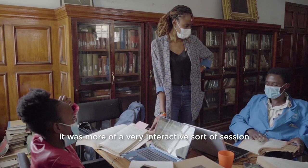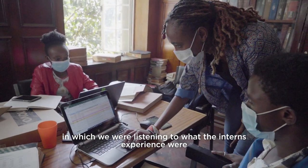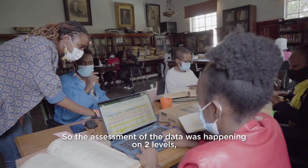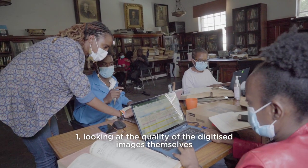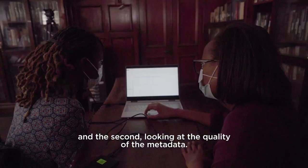It was a very interactive sort of session in which we were listening to the interns' experiences, but also assessing the quality of the data they produced. The assessment of the data is happening on two levels: one, looking at the quality of the digitised images themselves, and the second, looking at the quality of the metadata.